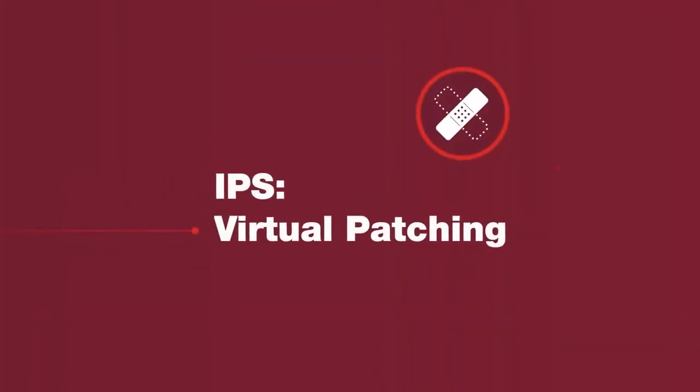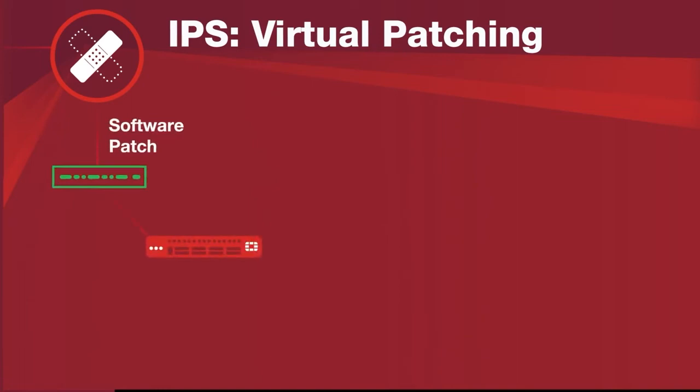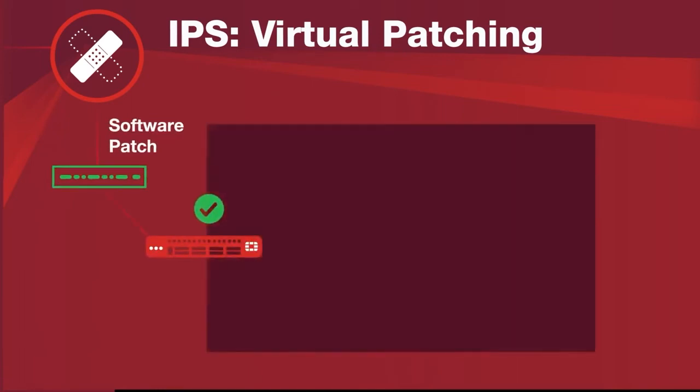IPS technology plays a key role by offering the ability to deploy a software patch in the form of an IPS signature on the network that will protect that vulnerability from being exploited. In addition, the next time IPS sees the malicious traffic, it will block it.